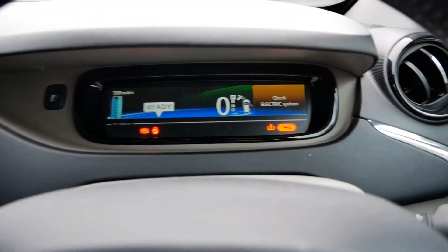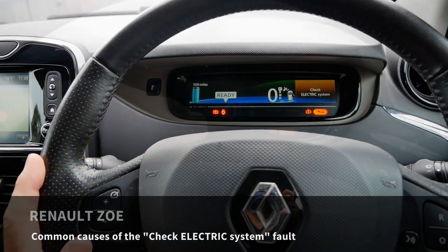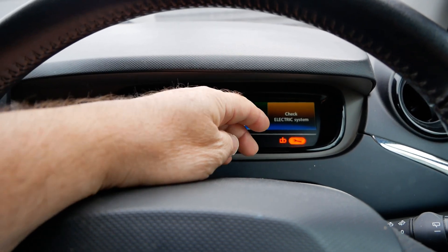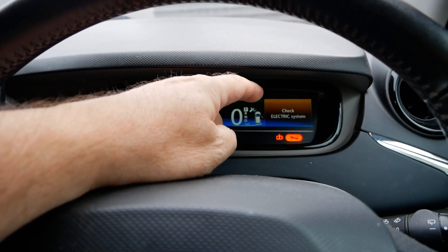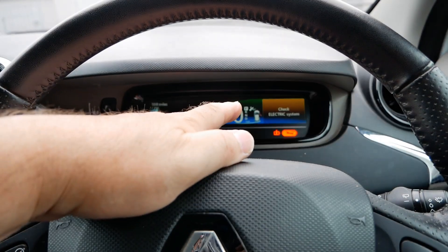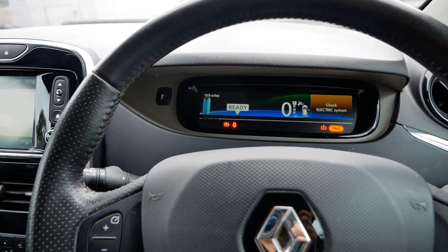I'm in a Renault Zoe here and this has got the dreaded 'check electrical system' error up on the dash. In this video I'm going to look at the common causes of this and how you can resolve it. It's quite common on the Zoe to throw an error message like this - you can get this one or 'motor failure'. There are only so many error messages it throws, so a lot of the time the fault the car has isn't anywhere near as bad as the error message indicates. A lot of people assume there's something majorly wrong and book it into a Renault dealer, but quite often it's something you can sort yourself. The majority of the time it's simply a low 12-volt battery, however that's not always the case and I'll go through a few things you can check in this video.